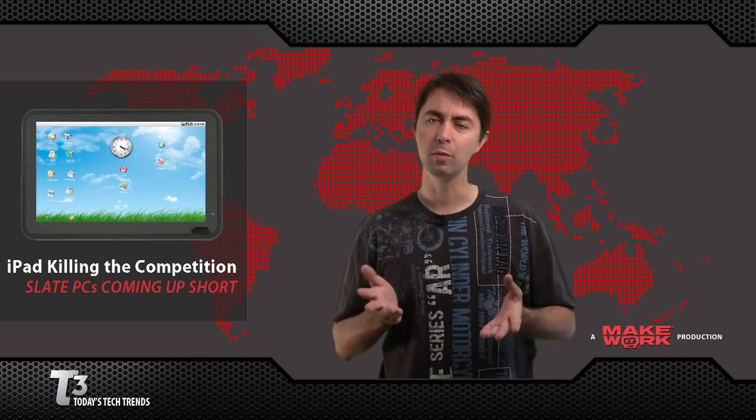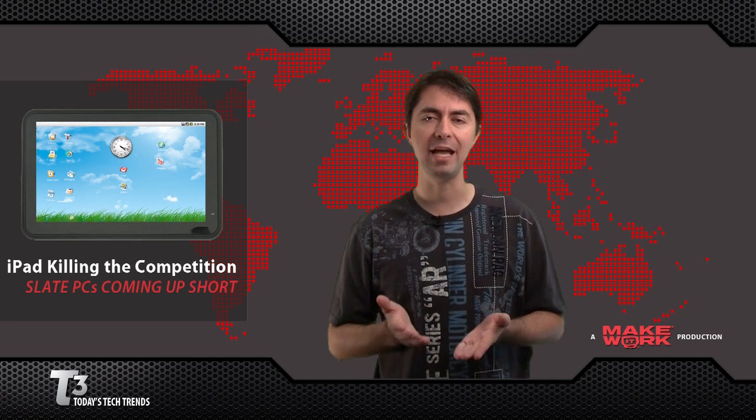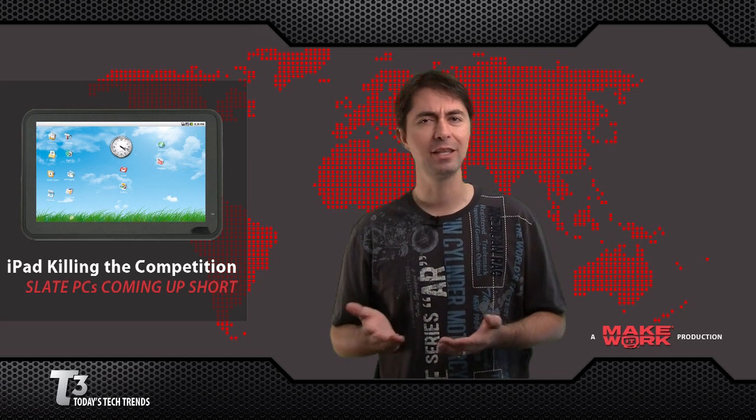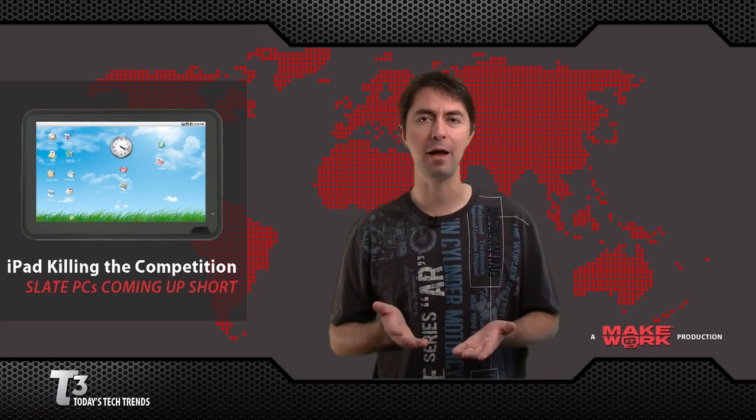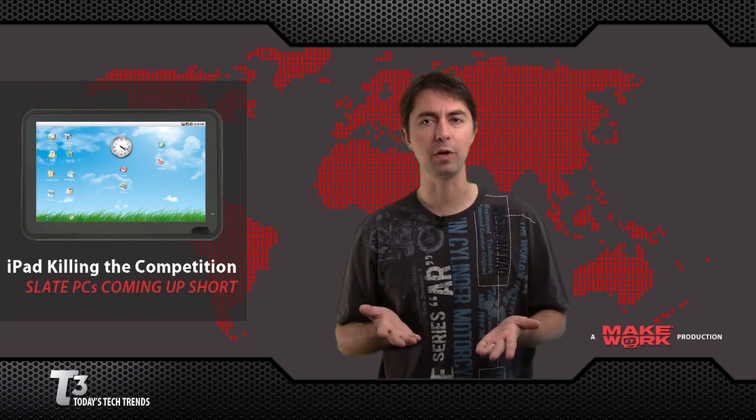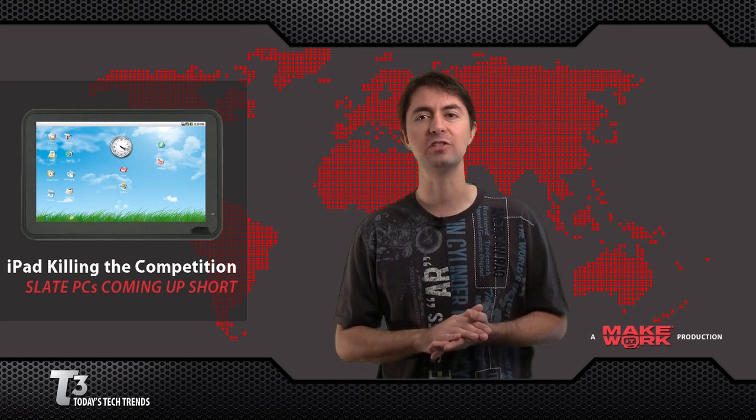The Enzo ZenPad was a cheap and capable-looking Android tablet, but the company's support and eBay auctions have vanished. They were only selling the product via PayPal, and now have been unresponsive to customers. Some advice: if you ordered one of these, get a PayPal refund as soon as possible.